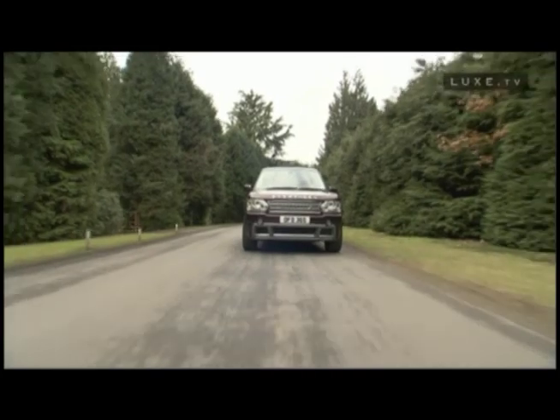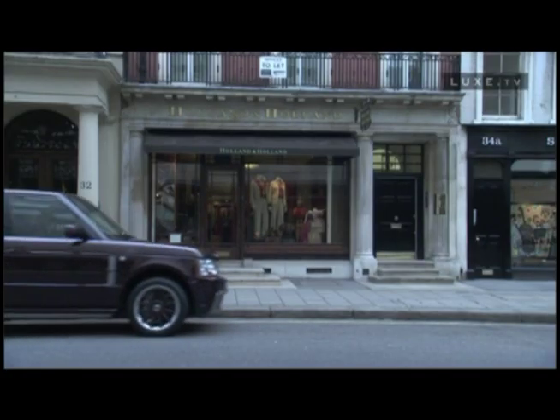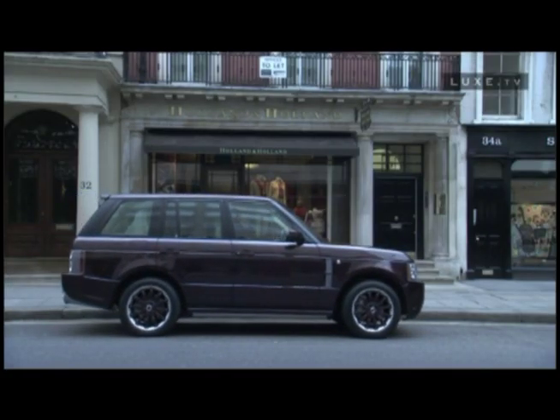Our customers demand the very best. That's why they buy a Range Rover. But they want something more. Why have off-the-shelf when you can, if you have the means, have something that's truly yours — just as, for example, Holland and Holland breathe life into their guns.